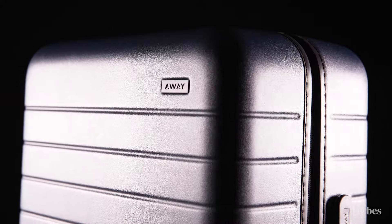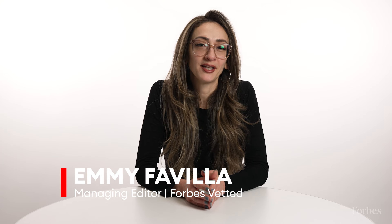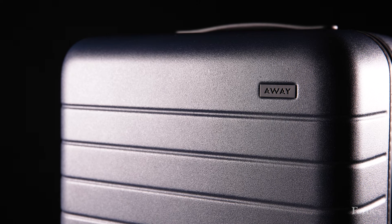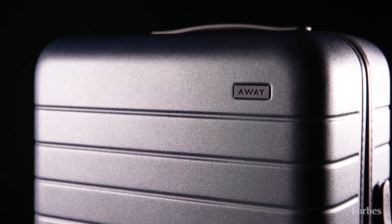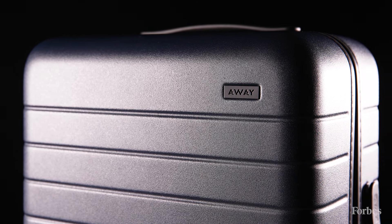What's the best carry-on luggage worth buying? Hi, I'm Emmy Favilla, Managing Editor at Forbes Vetted, here to talk about the inaugural Forbes Vetted Best Product Awards. We interviewed travel experts and spent time traveling with several pieces of luggage to find the very best carry-on out there.